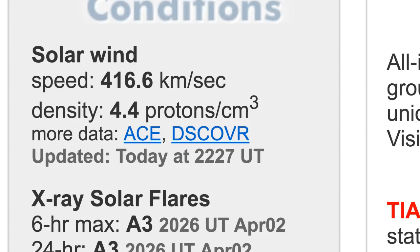Welcome back to the Grand Solar Minimum channel. Today is April 2nd, Monday 2018 — hope everyone had a great holiday weekend. Let's get right into it and take a look at our space weather conditions. Our solar wind speed is sitting at 416.6 kilometers per second with a density of 4.4.